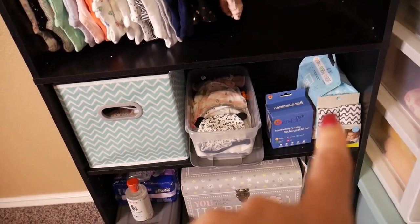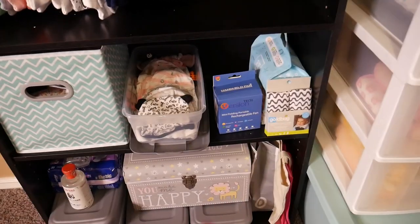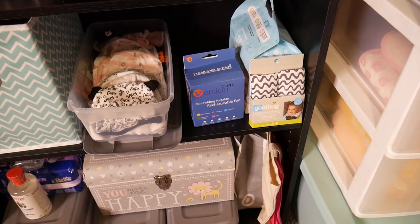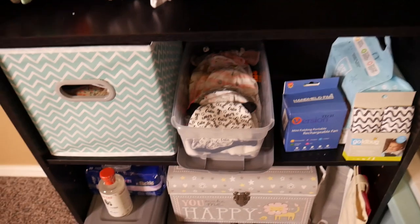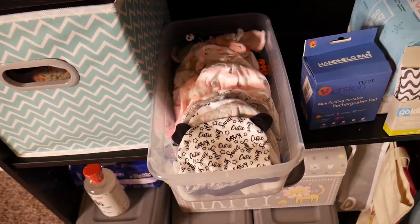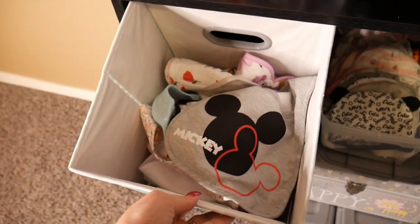Over on the side I have an extra pack of wipes and some comfy things for her car seat. I also have a tub filled with all of her hats in all the different styles, and then a container with all of her bibs.